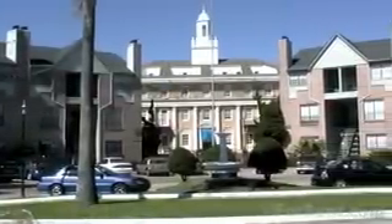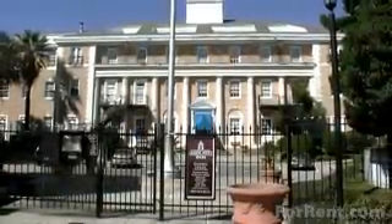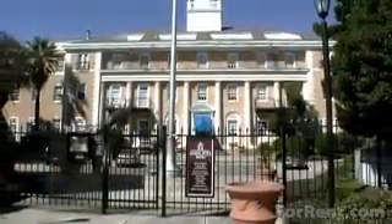Come home to inspiration. The Park at Cedar Lawn is a piece of American history with elegant architecture. Come see your new home today.